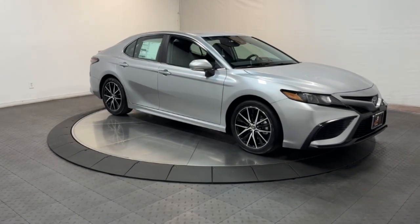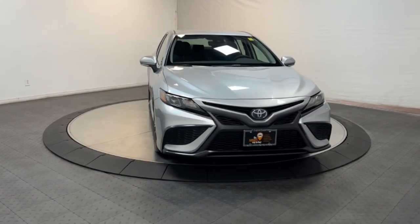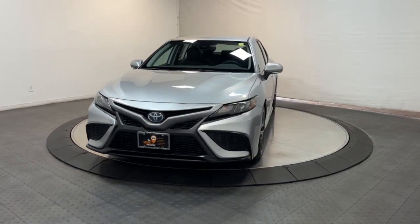Hybrid efficiency never felt so luxurious. Treat yourself to a test drive in this exquisite Camry Hybrid. Our knowledgeable and professional staff will make it the best part of your day.